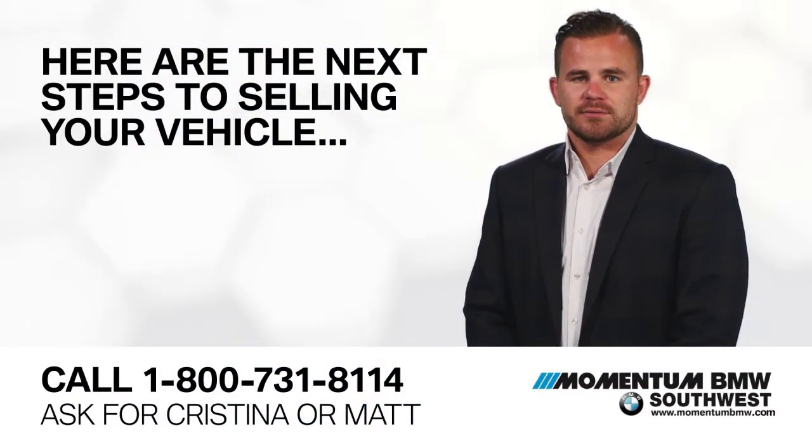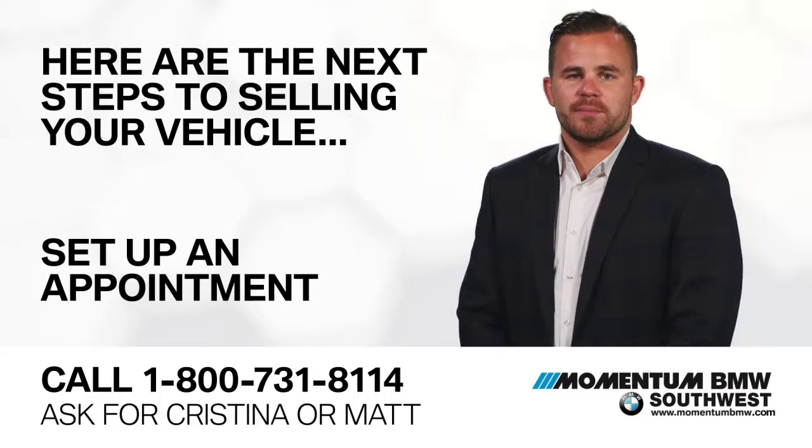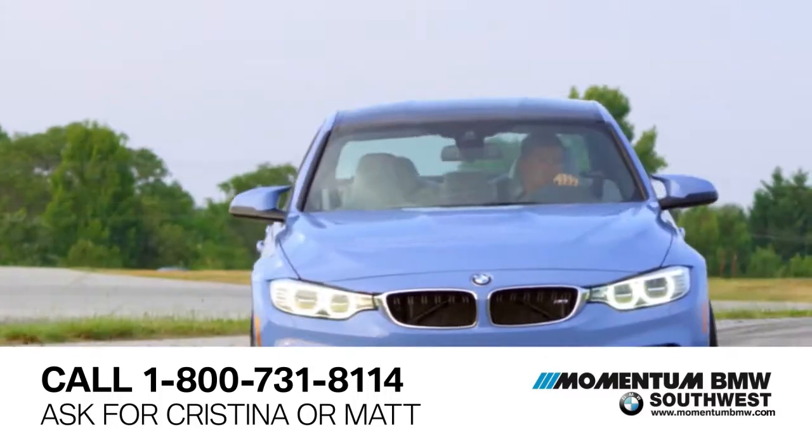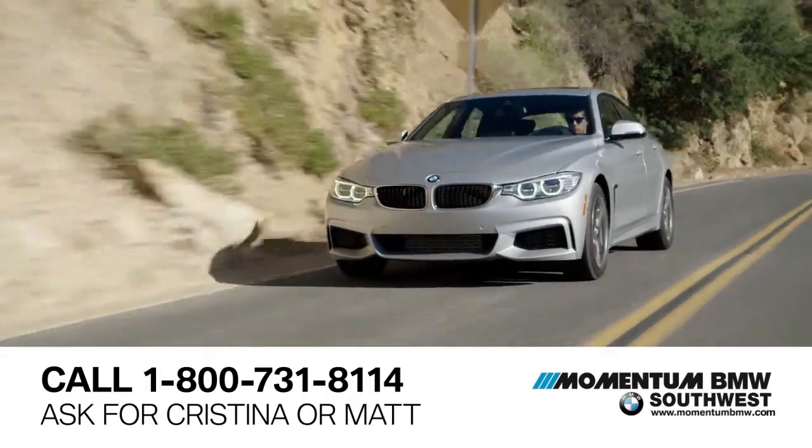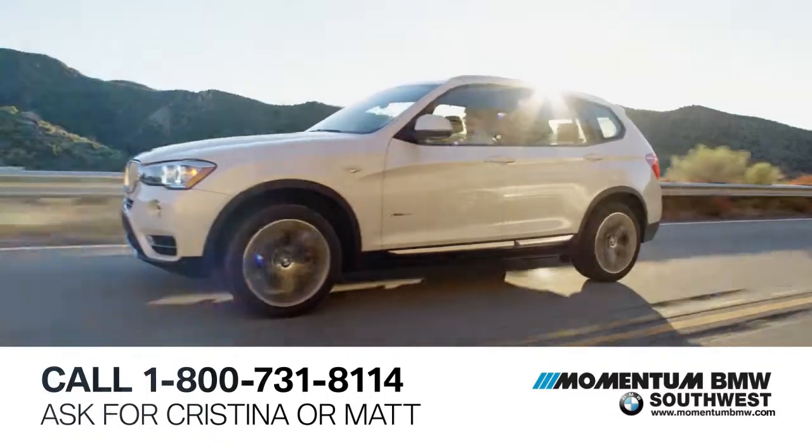Here are the next steps to selling your vehicle. First, set up an appointment. Call 1-800-731-8114 and ask for Christina or myself, Matt, and we will set up a time for you to bring your vehicle in.